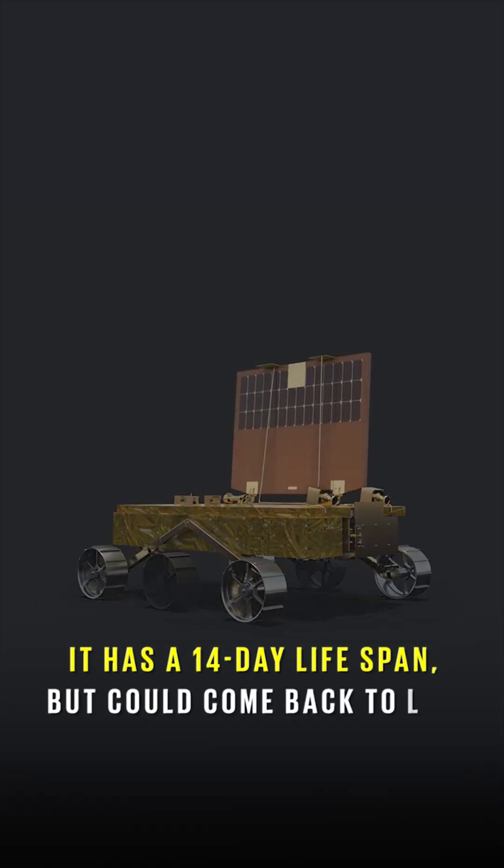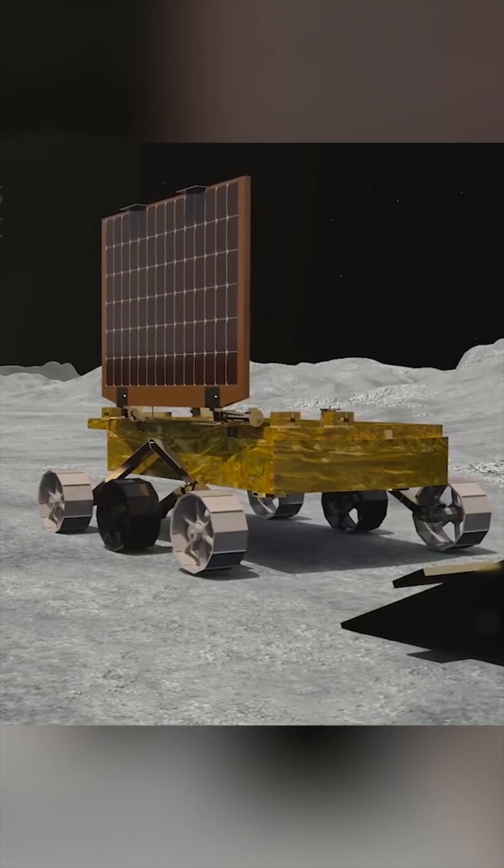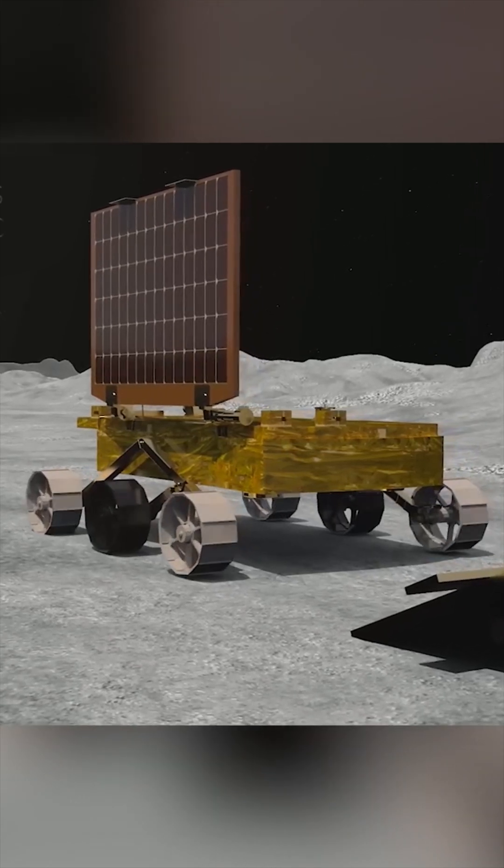It has a lifespan of 1 lunar day or 14 Earth days, after which its battery dies. However, ISRO scientists say if it gets enough sunlight over a few days, there may be a chance it can power up and get back to work.